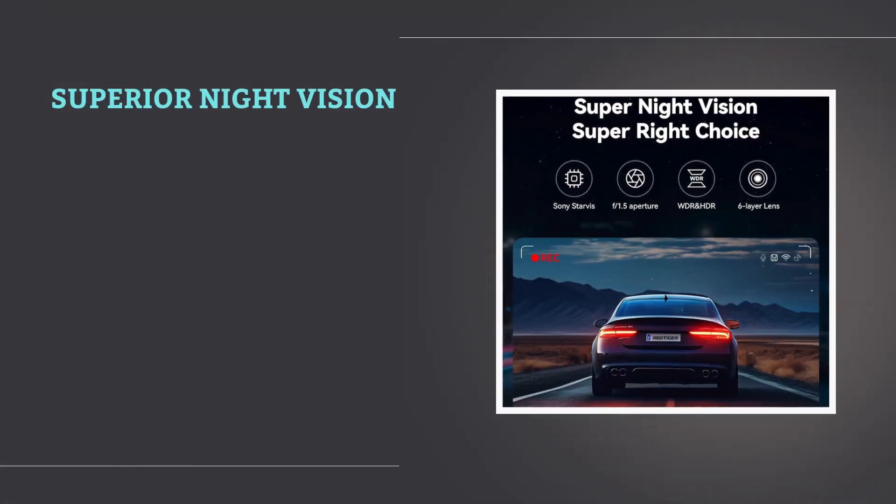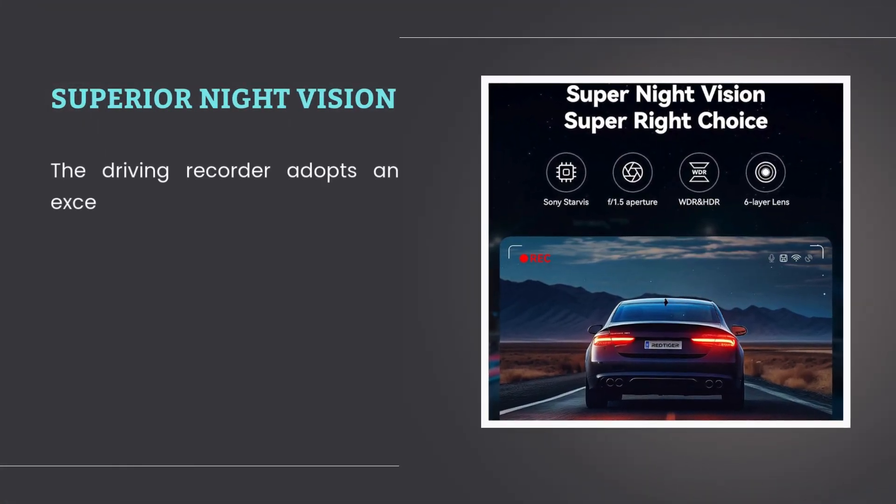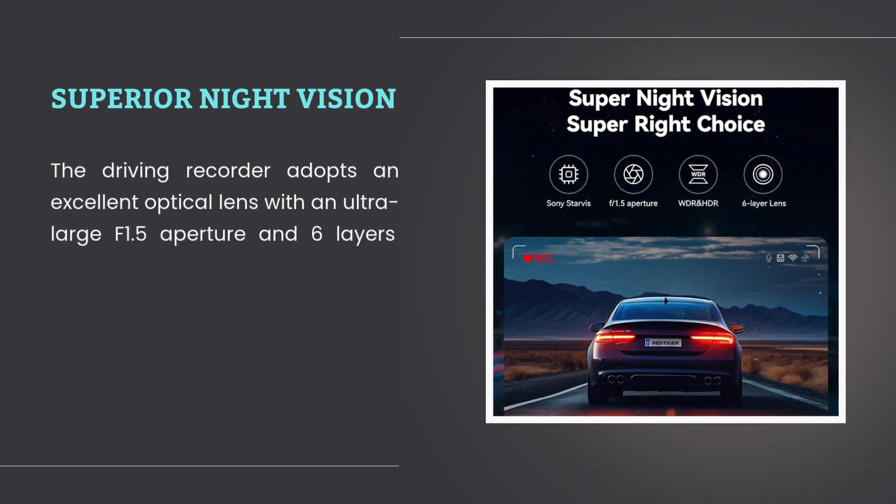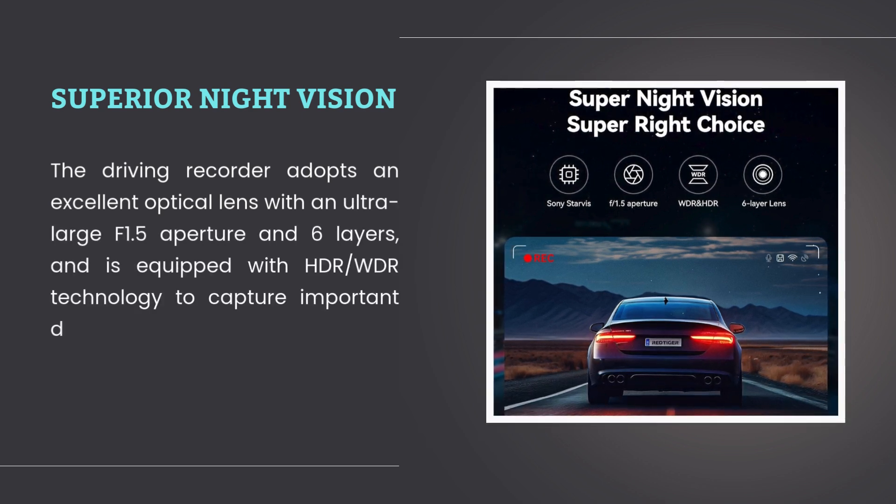Superior night vision: the driving recorder adopts an excellent optical lens with an ultra-large aperture and six layers, and is equipped with HDR or WDR technology to capture important details clearly under low light conditions.